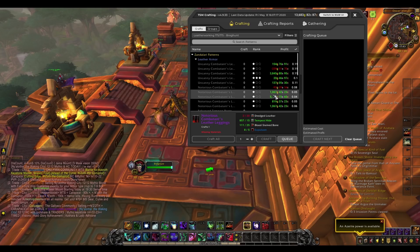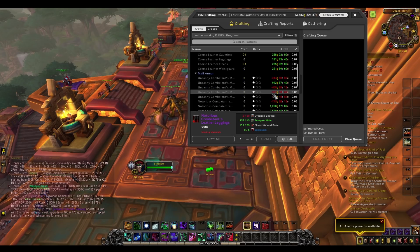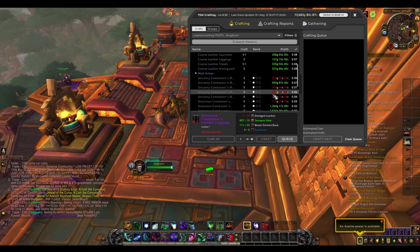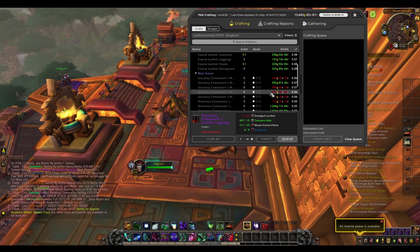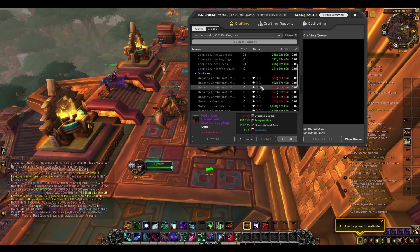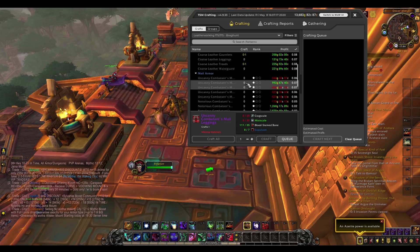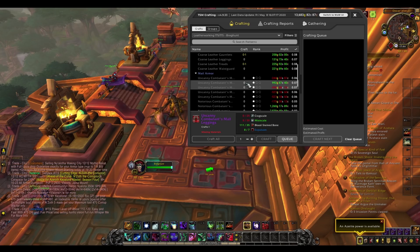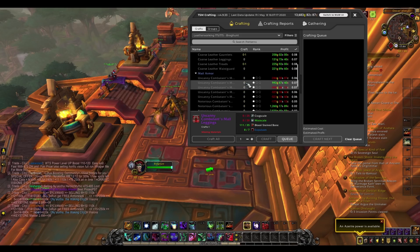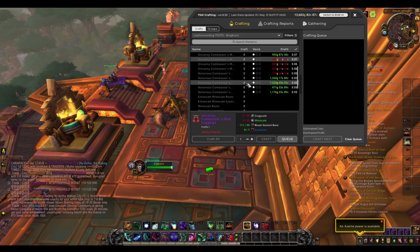The uncanny combatants leather gear sells fairly well, same with the leather and mail. Right now with people levelling up, they get to max level and want to quickly gear up their alts. Even though the gear isn't very high item level, people will still buy it, so if you can craft the uncanny gear for a profit then definitely do it — it can sell pretty well.